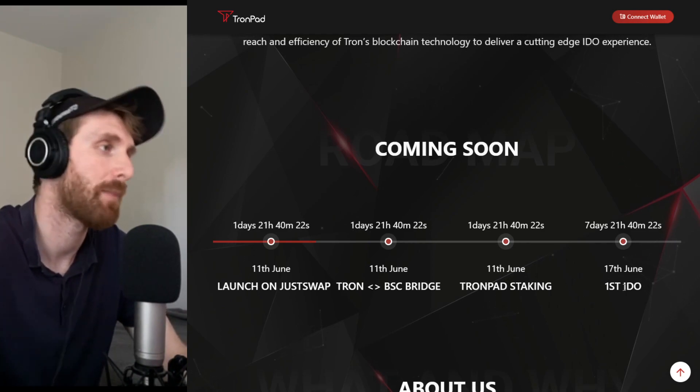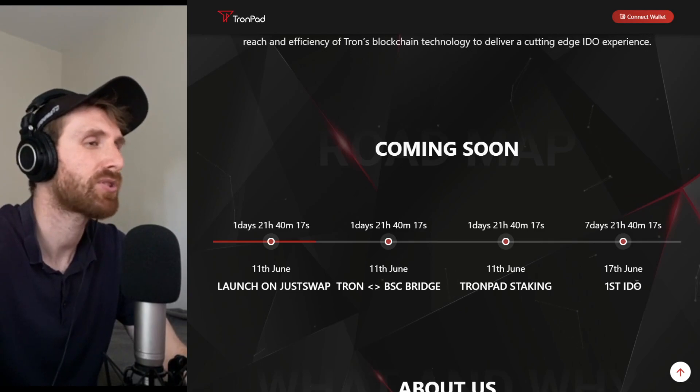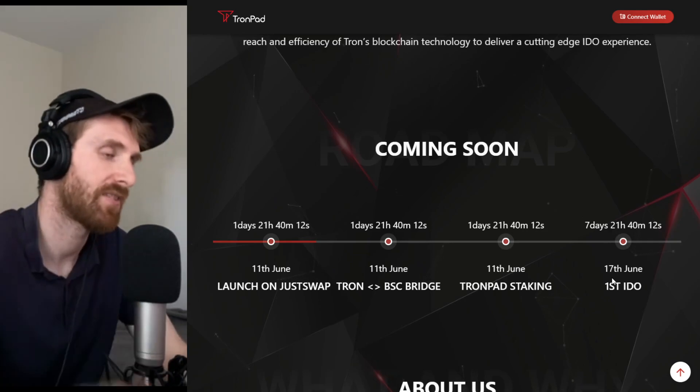The first IDO is looking amazing — it could be another potential 100x or 200x. It's ultra low cap and it's called Cross Wallet. Subscribe because that's the next video.